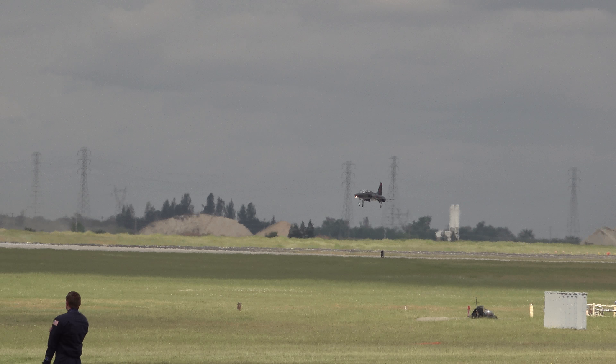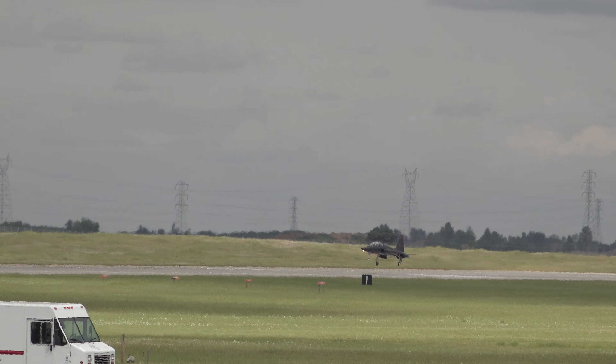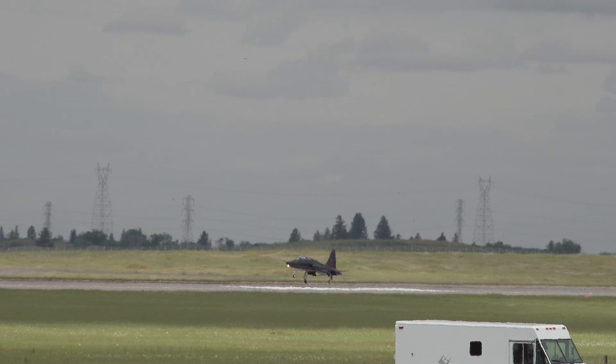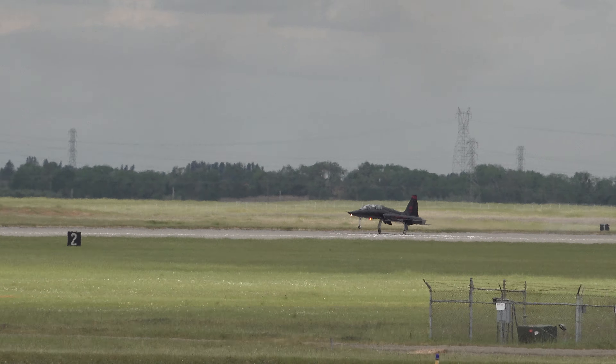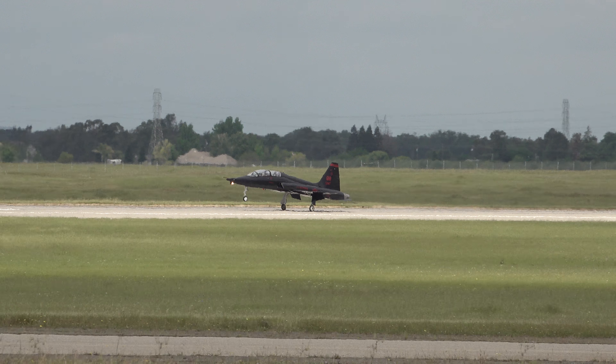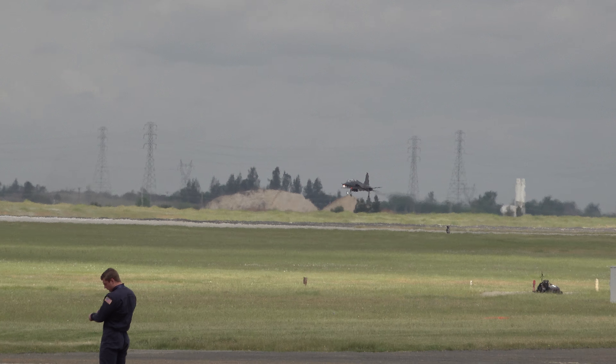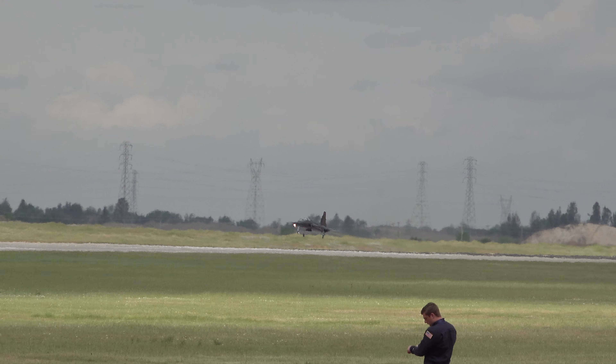Captain Ingber bringing that Northrop T-38 in for a landing. He's moving very fast, touching down at a speed of about 150 to 160 miles an hour. You'll see right now he's going to pull the nose up in the air, almost scraping the tail cans, using everything he can to help slow the aircraft down. It's one of the most efficient ways to slow the T-38 down.